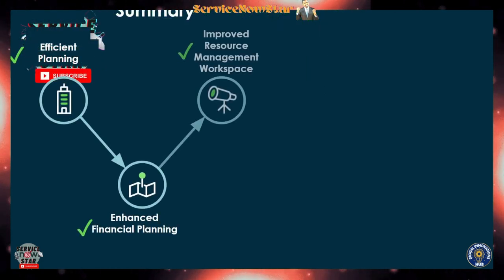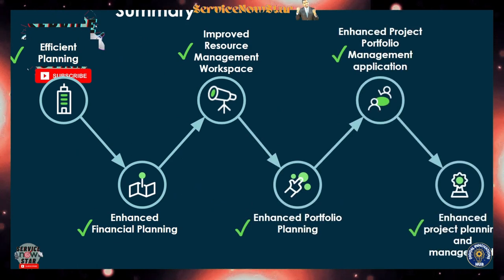In summary, if you upgrade to Washington DC, you can get efficient planning in your planning console, enhanced financial planning, improved resource management workspace for assignments and viewing, enhanced portfolio planning with lots of new features, and enhanced project portfolio management so you can easily track your portfolios. You can export your data to CSV format and view it in printed form as well. Those are the top five — or really top six — new highlights that come with upgrading to Washington DC.